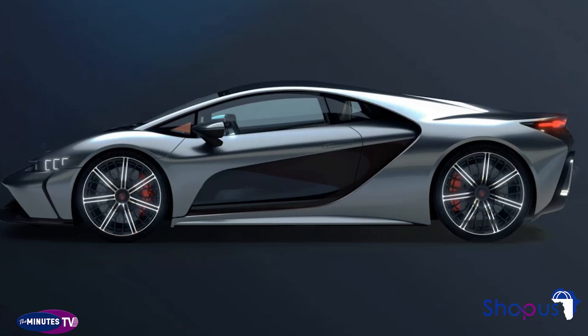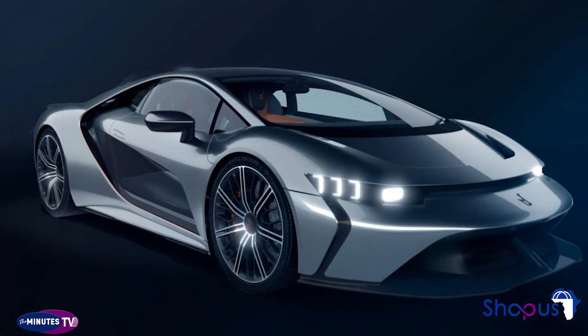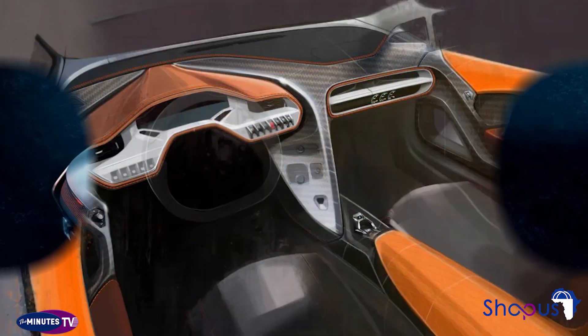Bertone claims the GB110 will go on to a top speed of 236 miles per hour. Mated to the powertrain is a 7-speed gearbox, although Bertone hasn't revealed if this is a manual or automatic transmission. Power is sent to all four wheels, which measure 21 inches at the front and 22 inches at the rear.